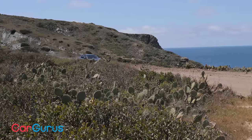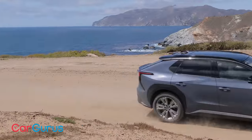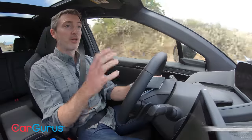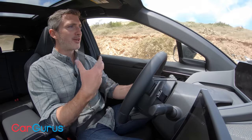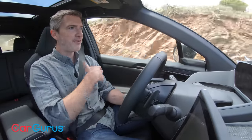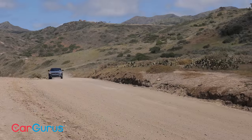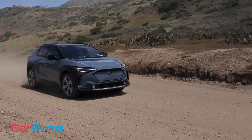Now we're on Catalina Island off the coast of Southern California, with some dirt roads and off-roading opportunities to really stretch those Subaru legs. The on-road feel — solid, stable, quiet, and comfortable — definitely translates to off-road. On a pretty rutted, loose dirt road, the car feels very much in control. The all-wheel drive gives you plenty of traction, and that solid quality remains. This is definitely a Subaru just as much as any other Subaru in the lineup.